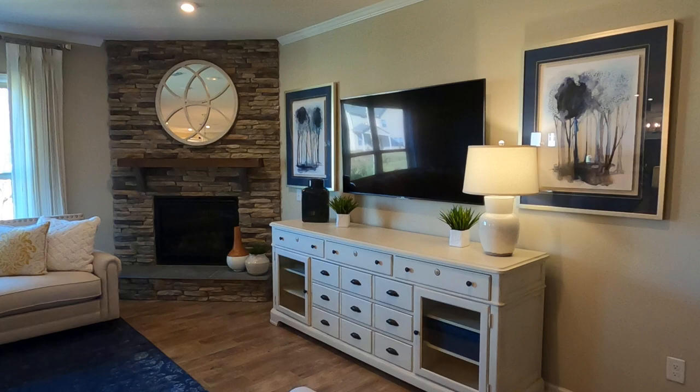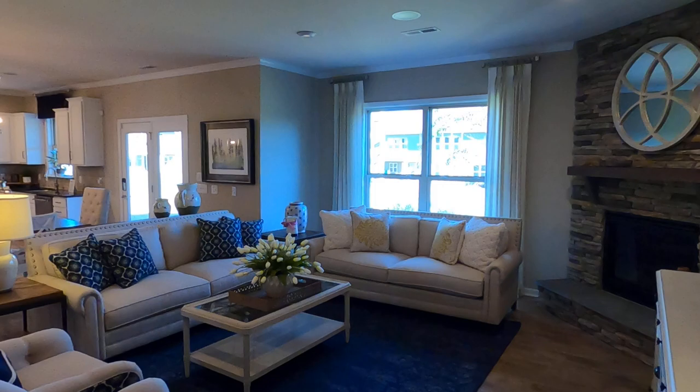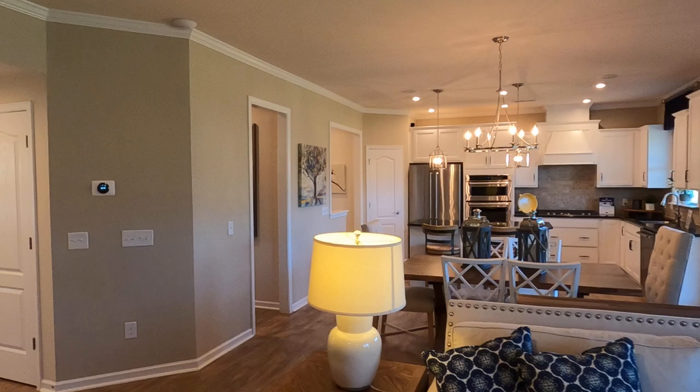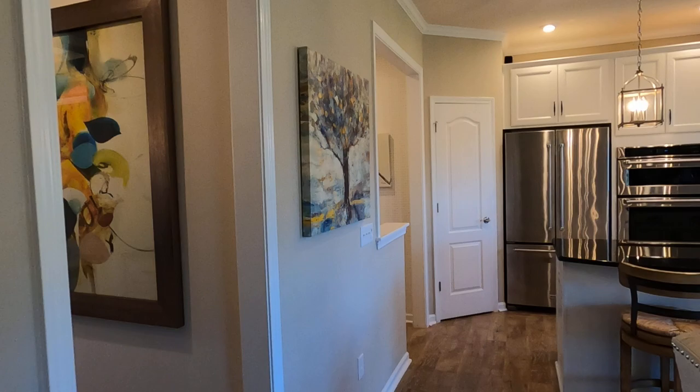They've got that corner fireplace. This one's got a four-foot bump on it, so when we get down with the salesperson we'll focus on all that. But you can see you've got some extra space right there that kind of opens it up. Really nice — the Windgate has been a great plan for Pulte Homes here in Queensbridge.